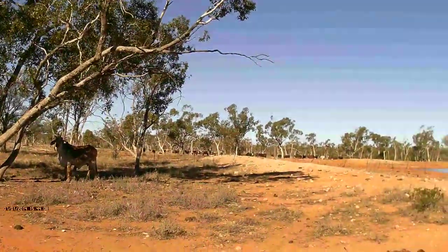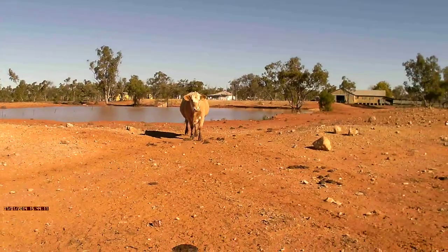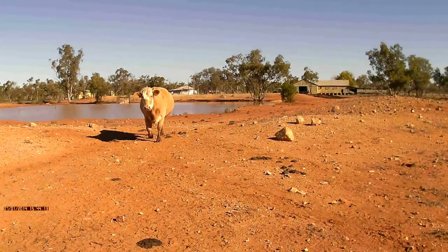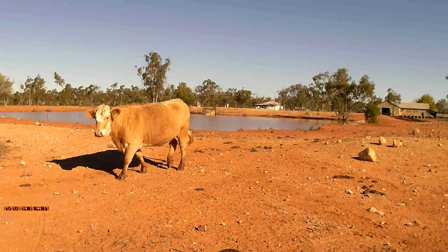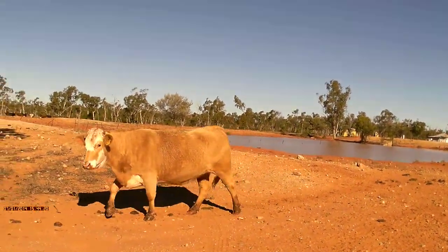All her cousins over there — oh, here we go, here's another one. She's looking pretty fat. Hello darling. Have a look at that condition of her — she's looking very nice, very good animal.